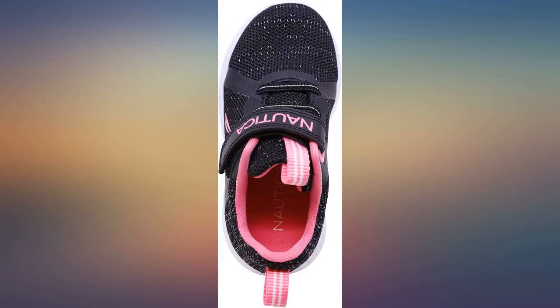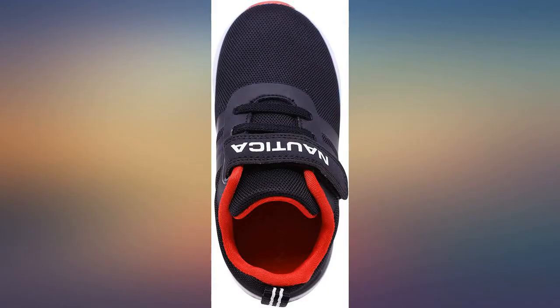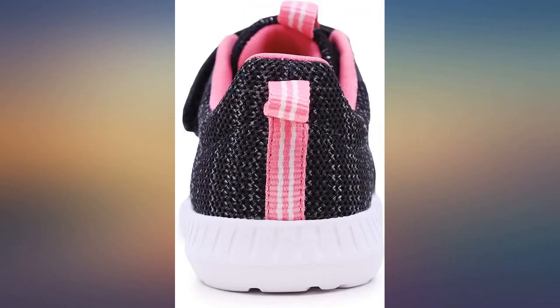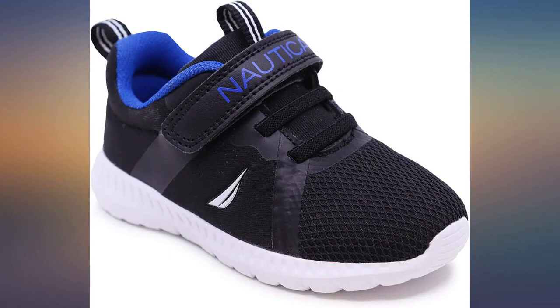My five year old loves these shoes — they are her second pair. The first pair I bought from Marshalls and they were a few dollars cheaper. Great quality shoes for kids. Love the comfort in the shoe and its pretty color. My granddaughter loves them. She wore them for her first day of pre-K and received many compliments.